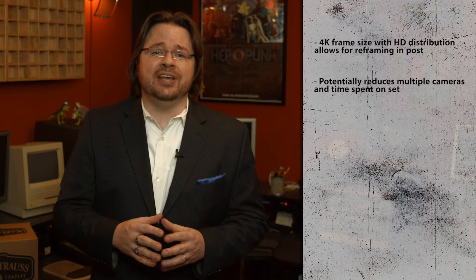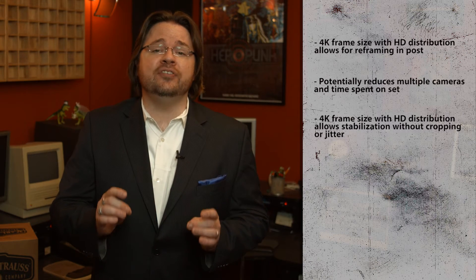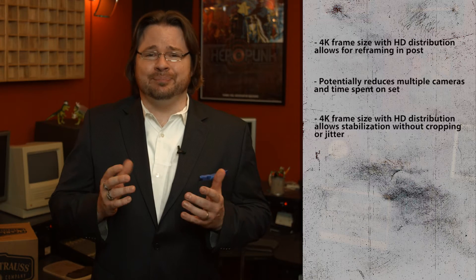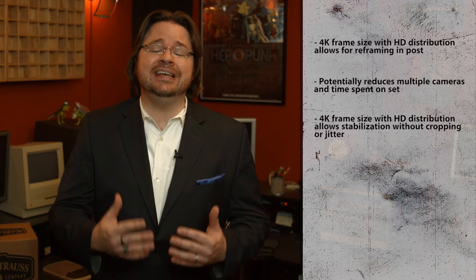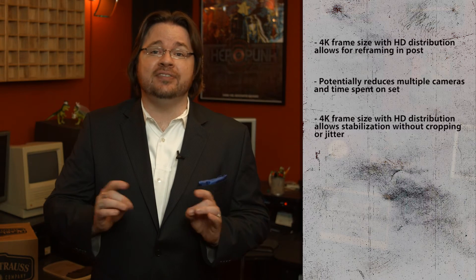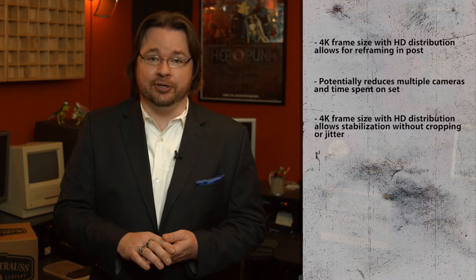Another common tool nowadays is stabilization. Handheld cameras and run-and-gun setups often generate footage that's far from a steady cam shot. Stabilization in post can help alleviate some of this jitter. The increased frame size means the reframing that takes place during stabilization can still generate a smoother HD frame size output.